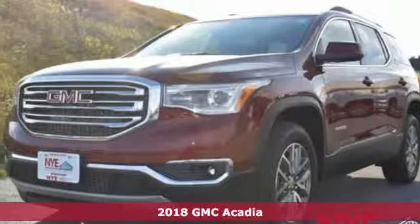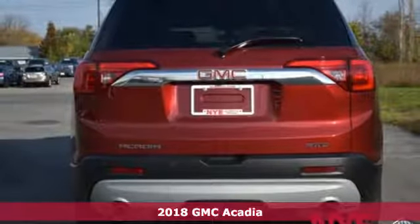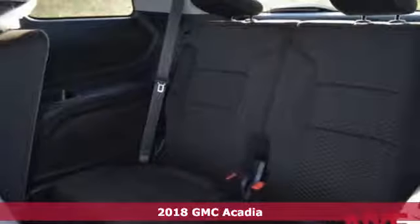It's a 2018 GMC Acadia. The versatile spaciousness treats you by putting more of what you need, more within your reach.